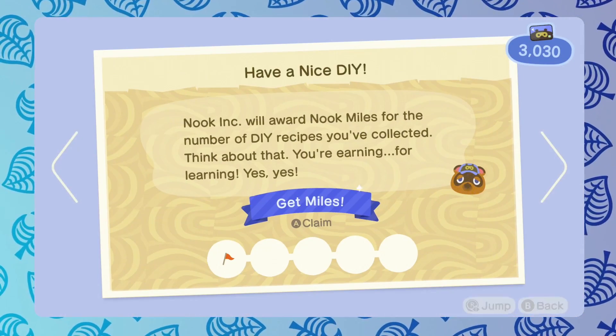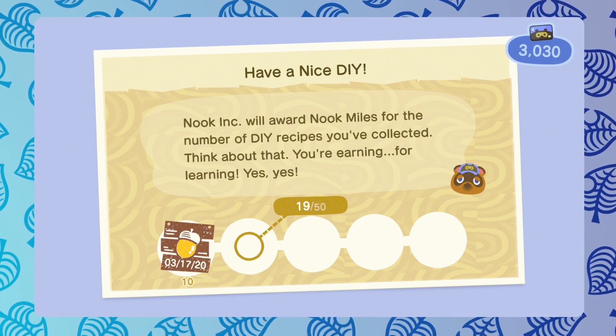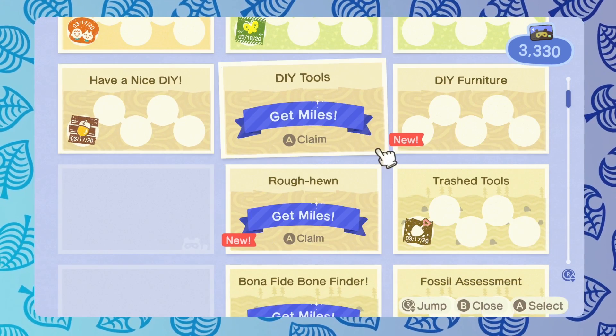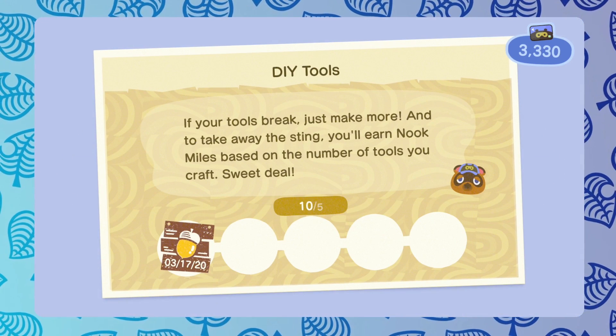Hey everyone, it's Peek. Welcome back to the channel. Today we are going to be looking at the best ways to earn Nook Miles in Animal Crossing New Horizons.